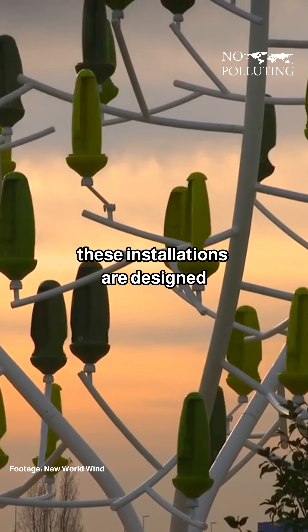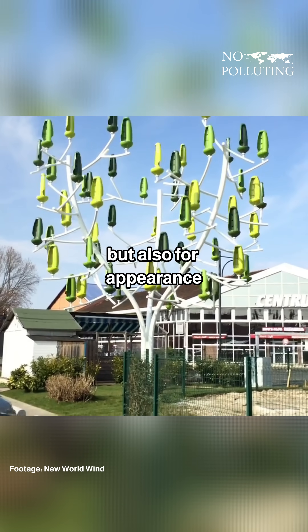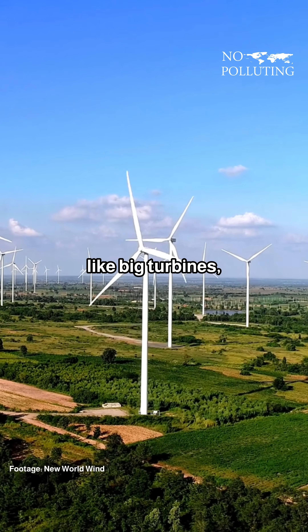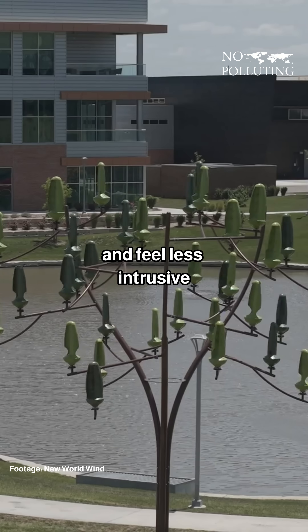Unlike conventional turbines, these installations are designed not just for functionality, but also for appearance. Instead of dominating the skyline like big turbines, these structures blend into their surroundings and feel less intrusive.